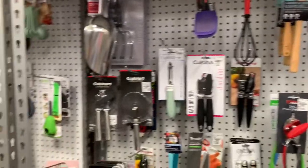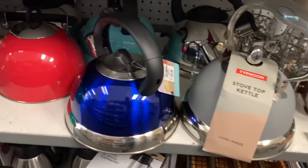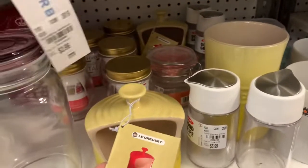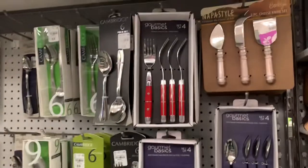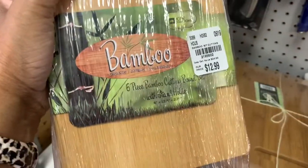They have kitchen items and cutlery, coffee pressers for $9.99, tea kettles for $12.99 — 10% off — salt and pepper shakers in different colors, jars for $24.99, flatware, and bamboo cutting boards — six pieces for $12.99.